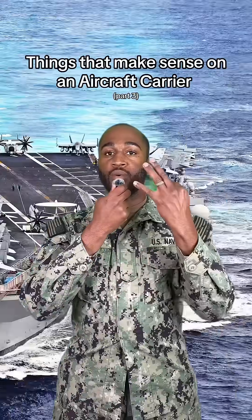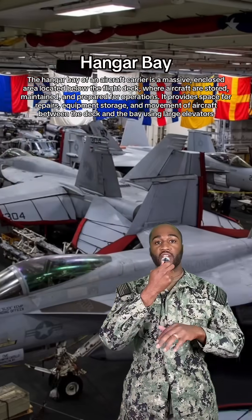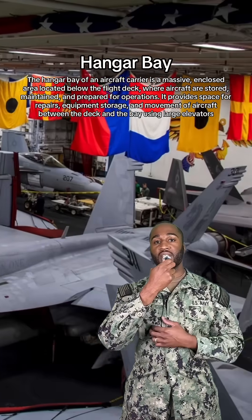Things that make sense on an aircraft carrier, part 3. For starters, we got the hangar bay. And this is where the magic happens, and where aircraft come to get some much needed TLC.